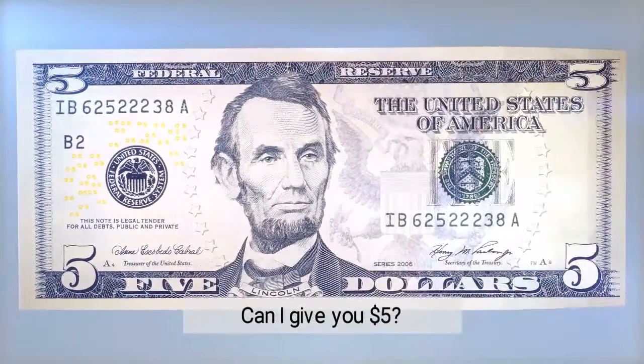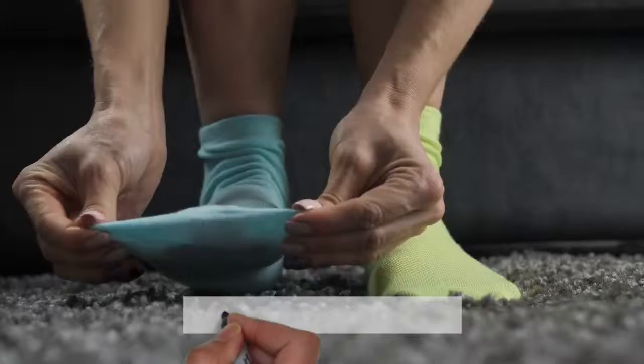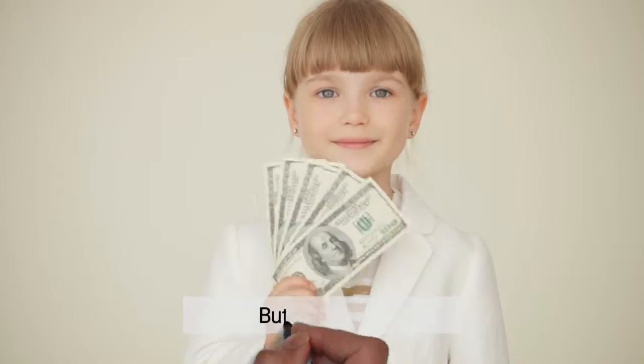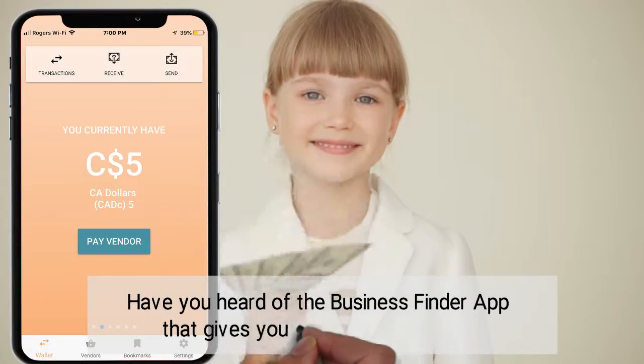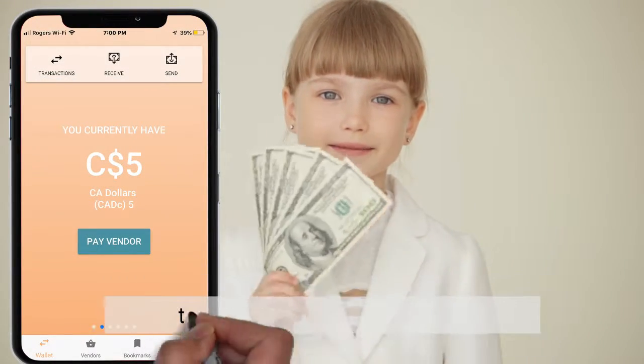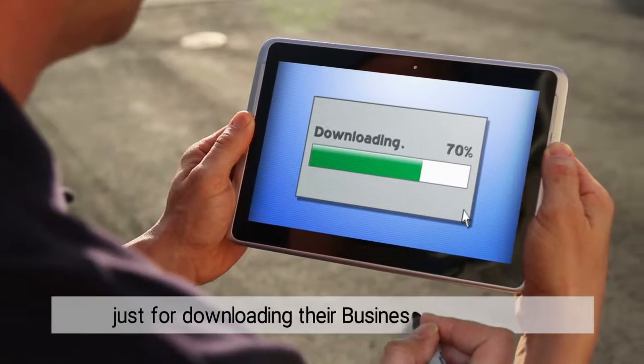Can I give you $5 to buy a cup of coffee, a sandwich, or even a pair of socks? Have you heard of the Business Finder app that gives you a $5 credit for free to spend at local businesses, just for downloading their Business Finder app?